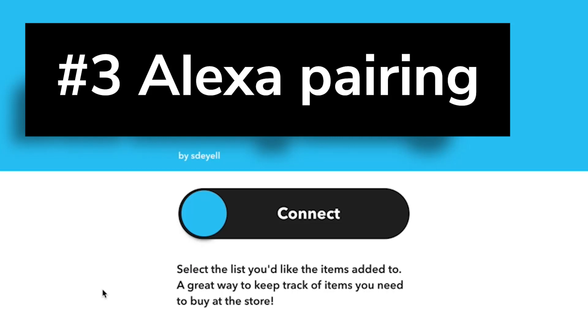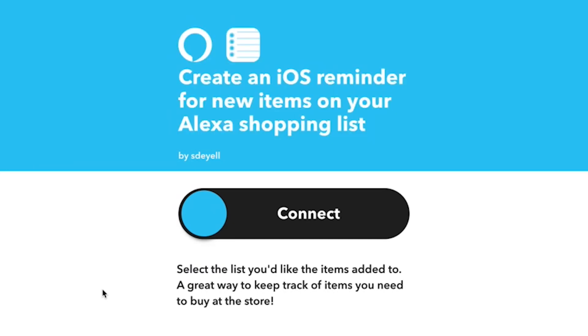Number 3: Alexa pairing. You can connect Alexa with other apps and devices using IFTTT. This top applet from 2021 copies items from your Alexa shopping list onto your iOS reminders list, so you can easily add items to the list using your voice assistant and access your list on your phone.